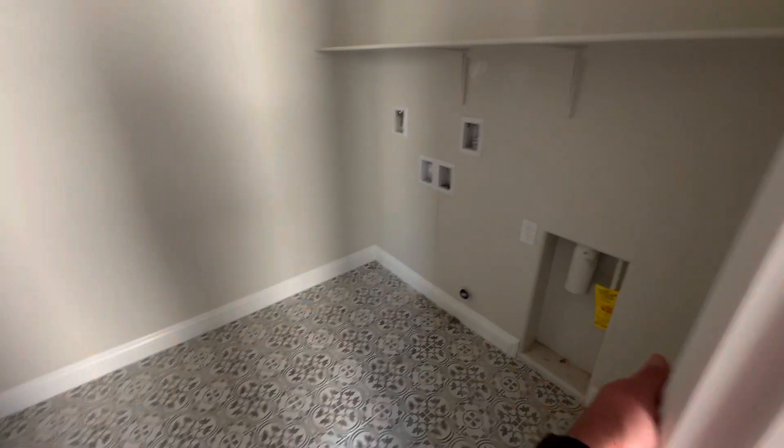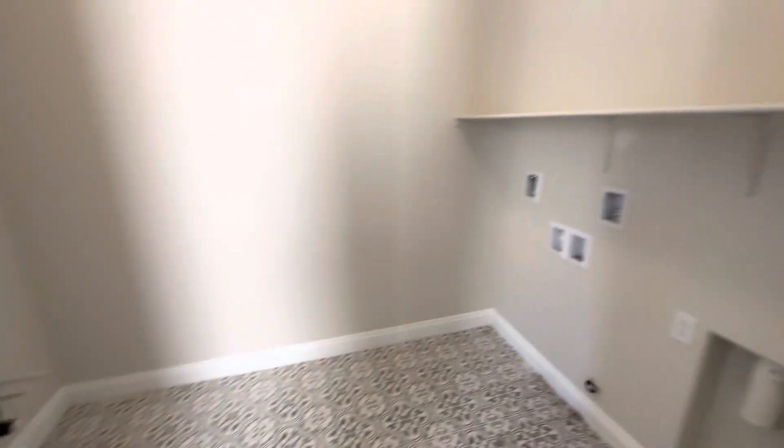Beautiful tile in the laundry room — looks awesome in there. That's pre-plumbed for a sink if you want to do a sink, you can.